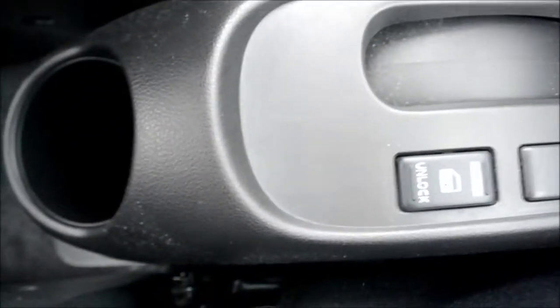Then we have a coin tray and two cup holders, followed by the five-speed manual gearbox, handbrake and another lock and unlock button. Finally, there's a cup holder at the back. The glove box is very spacious and goes all the way to the back. There's also cup holder storage in the sides of the doors.